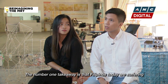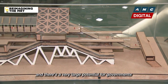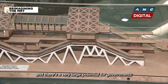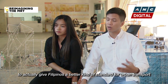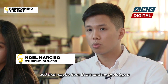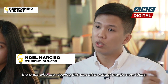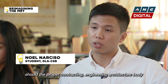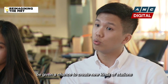The number one takeaway is that Filipinos today are suffering — they're really, really suffering. And there's a very large potential for governments to actually give Filipinos better standards for urban transport. Maybe from these prototypes, those who are viewing this can extract new ideas, should the proper contracting, engineering, and architecture body be given the chance to create new kinds of stations.